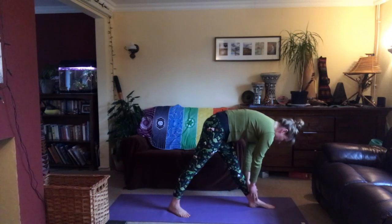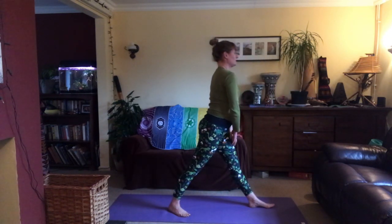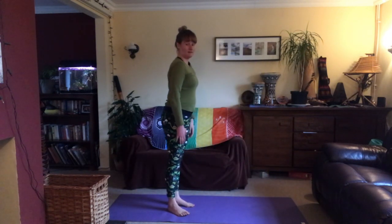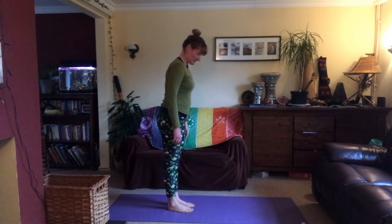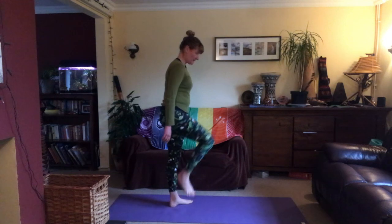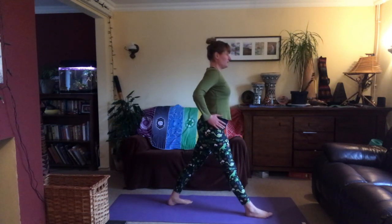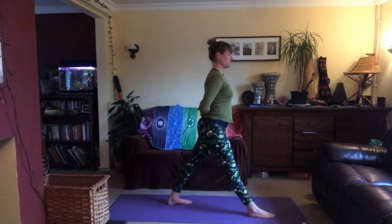Inhale, slowly press into the feet to come back up, and step the feet back together. We'll try all that on the other leg. Left toes out to ten o'clock, step forward with the right leg, hips come forward, and prepare the arms — you could choose a different variation. Inhale to lift the chest and lengthen, exhale to bend forward from the hips, trying to keep a flat back as your torso comes down over your right leg.